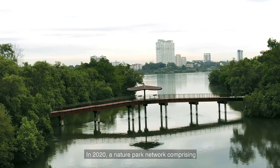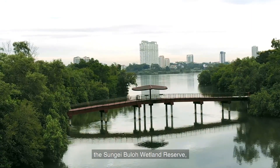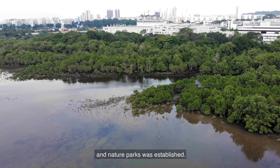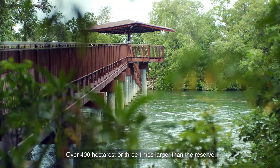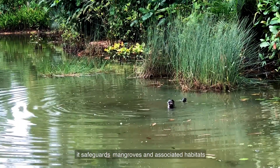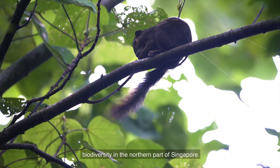In 2020, a nature park network comprising the Sungai Buloh Wetland Reserve, other core habitats such as Mandai mangroves and mudflats, and nature parks was established. Over 400 hectares — or three times larger than the reserve — it safeguards mangroves and associated habitats, strengthening the conservation of biodiversity in the northern part of Singapore.